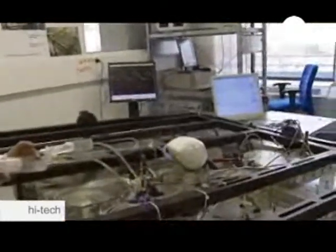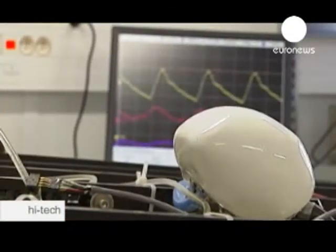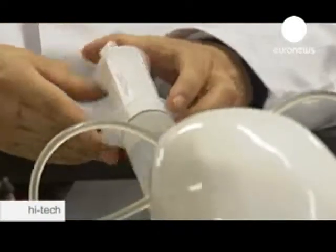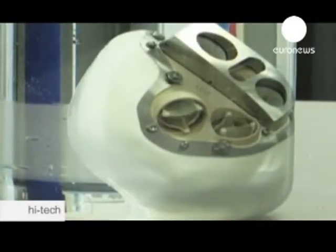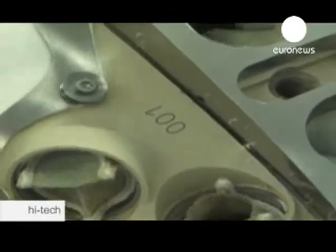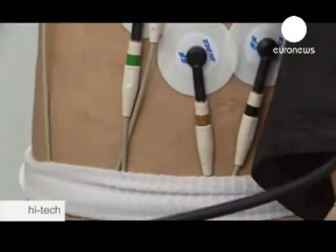Two artificial hearts have already been developed in the US — the Jarvik-7 and the AbioCor — both of which have extended the lives of patients waiting for a transplant. However, they've not replaced the need for transplant, as this device is hoped may one day do.